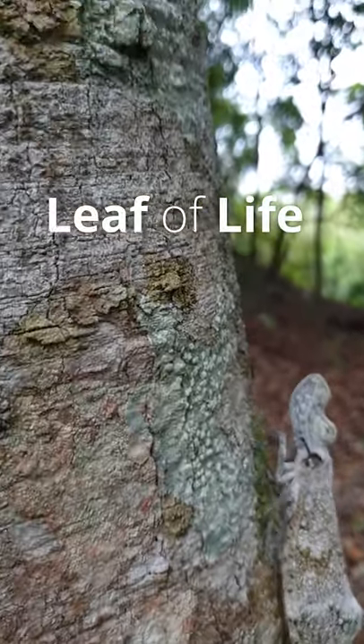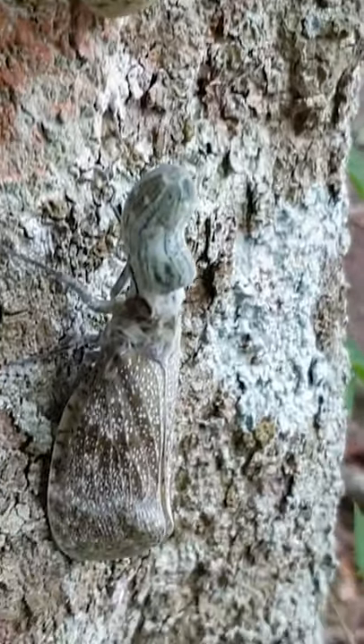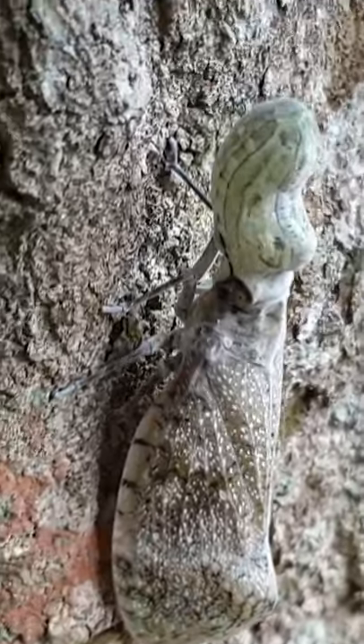What are they, like locust things? No, they are called peanut bugs. Peanut bugs? Yeah. But these are ancient bugs, ancient animals, you know. Wow. They fly? Yeah, they fly, yes.